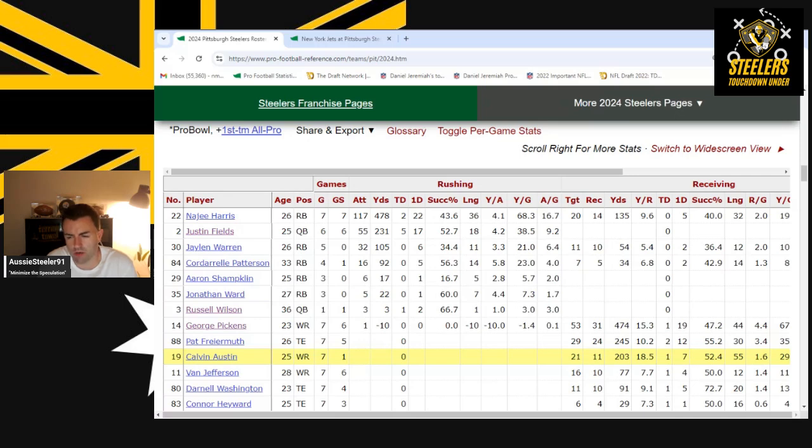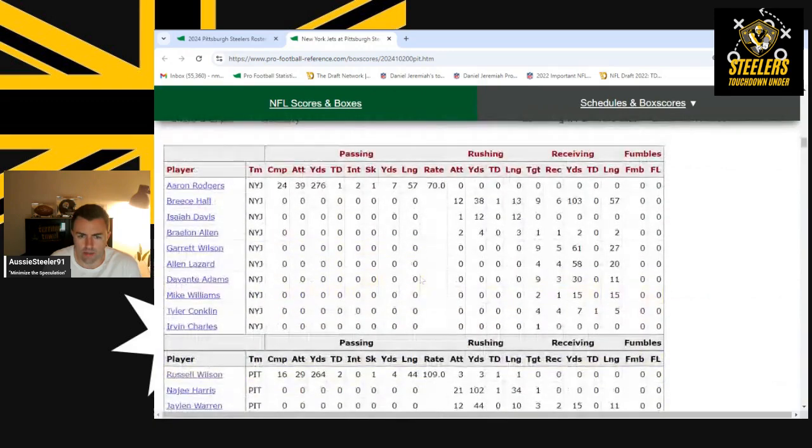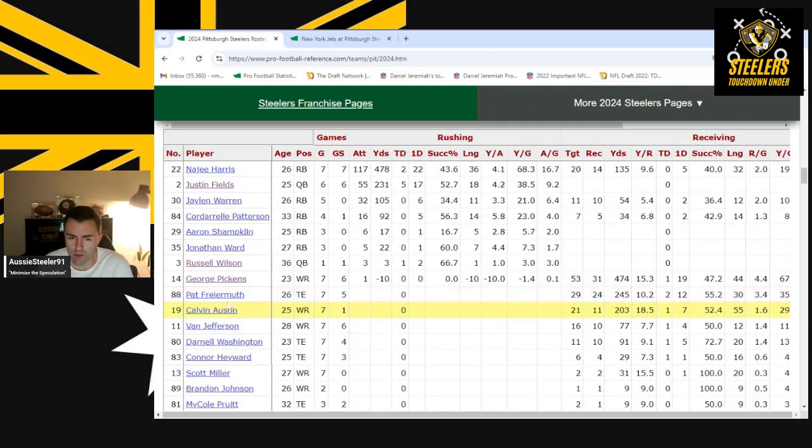George Pickens had a day — five receptions from nine targets for 111 yards and one TD. That brings him to almost 474 yards through seven games. His yards per reception is 15.3, which is insane. It shows the value of getting him the football, and you saw Russell Wilson willing to make throws that only George Pickens can catch.